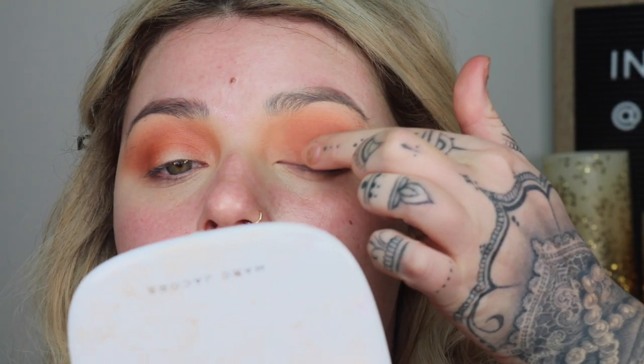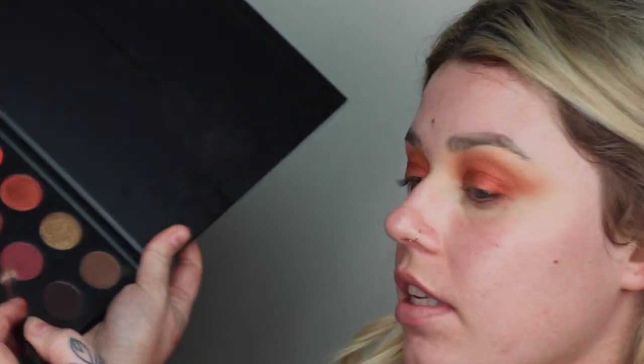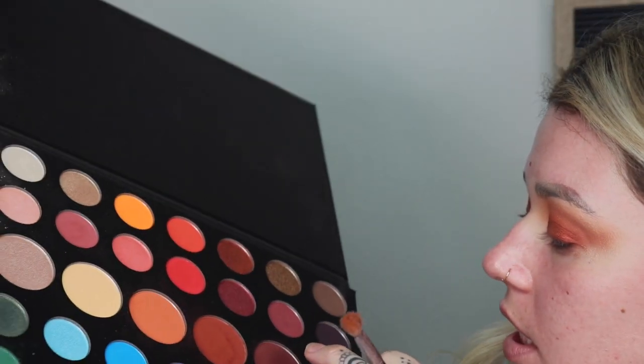We're going to go in with a really pretty bronze shade in the palette and using my finger, I'm going to literally swipe that along my entire lid. Then with a tiny brush, we're going to take the darkest brown in the palette and focus that just on the very outer corner of the eye to deepen it a little bit and give some dimension. Pack it on the outer corner and drag it in just a little.